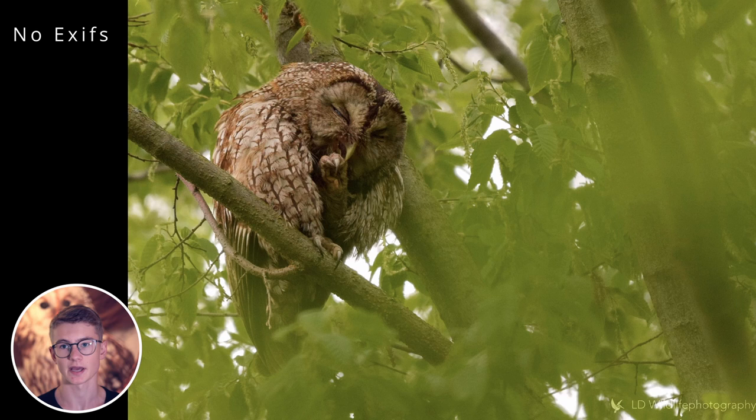The first photo is from Lasse. He writes: 'Hi, I'm Lasse, a young wildlife photographer from Germany. Since I started photography half a year ago, I had the dream to photograph an owl. One day I was walking around a local forest and spotted something in a tree — a tawny owl. The next day I came back with my equipment, waited two hours, and the owl woke up and cleaned its feathers. That is how the image was taken.'